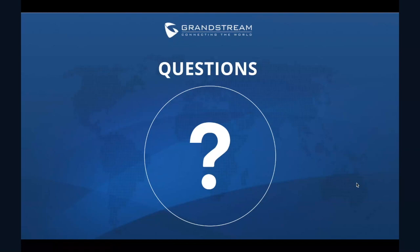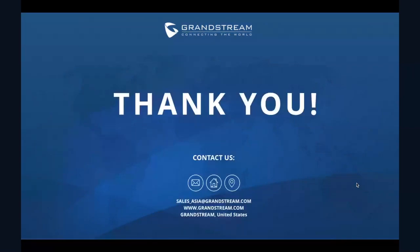And that's a wrap. I'll take this time to allow anyone to ask any questions. This presentation will be sent to everyone who registered, so please look out for that email. For additional support and comments, please email sales-asia@grandstream.com. Thank you again for attending this webinar, and I hope you have a wonderful rest of your day. See you at our next training. Bye.